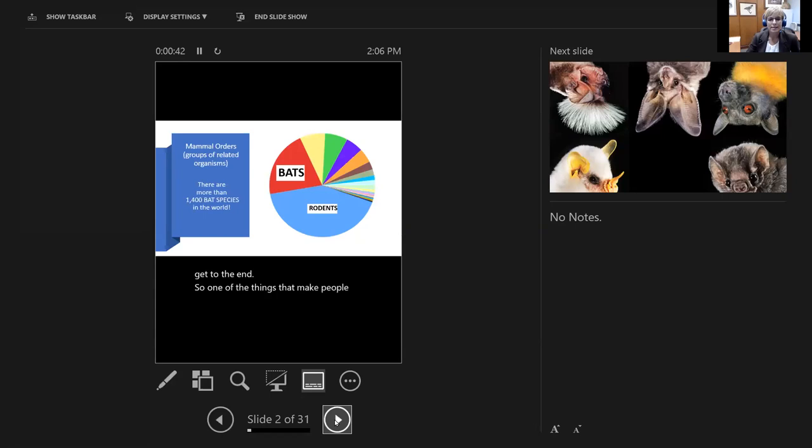One of the things that many people don't recognize is that bats are the second most common group of mammals in the world. Within the class of mammals there are a number of different orders. Rodents is the biggest group — all the mice and rats and squirrels — but bats is the second most commonly represented group of animals out there.